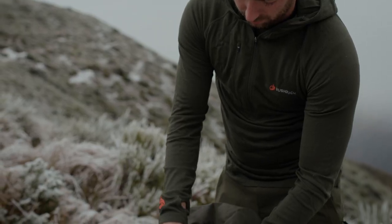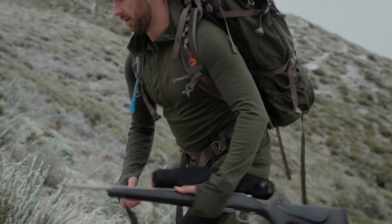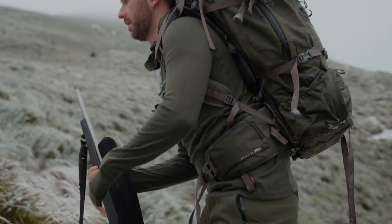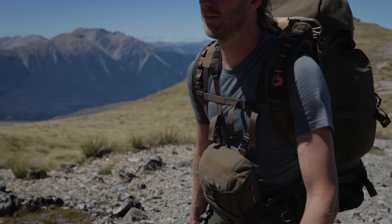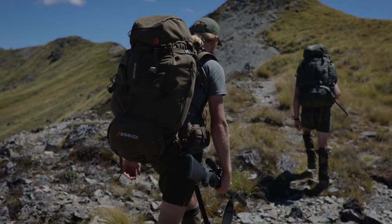Combat Merino offers enhanced abrasion resistance and toughness thanks to the Cordura nylon. Traditional merino is known to snag on scrub and bush and wear out under the weight of a heavy pack, whereas Combat Merino is made to enjoy the unique challenges of the outdoors.